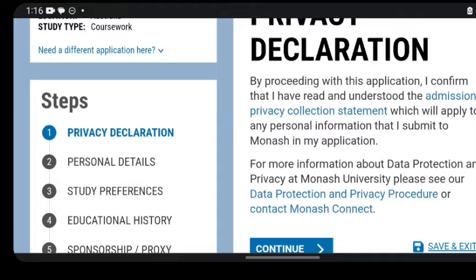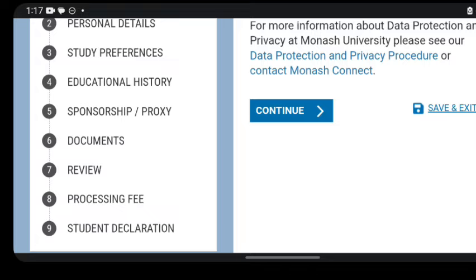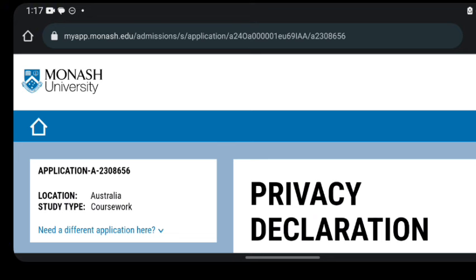This is when you start your application in full. You'll fill in your personal information, study preference (the program you want to apply for), educational history, sponsorship or proxy documents, review processing fee, student declaration, and then complete and submit your application. It is after submitting your application that you then look at the scholarship that is available.